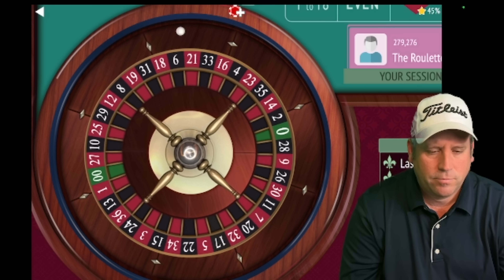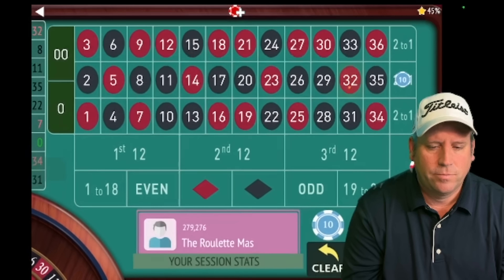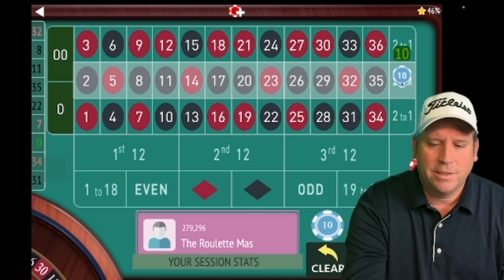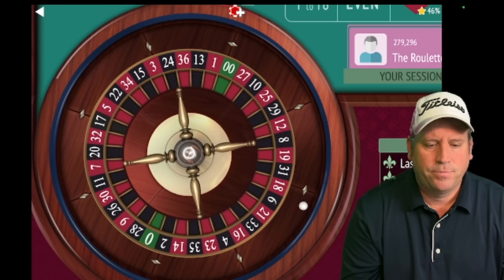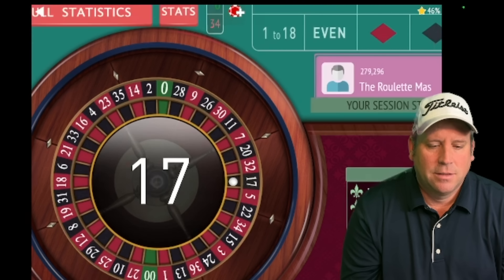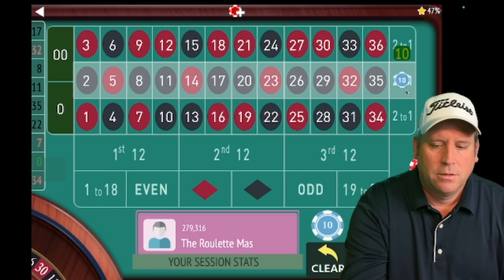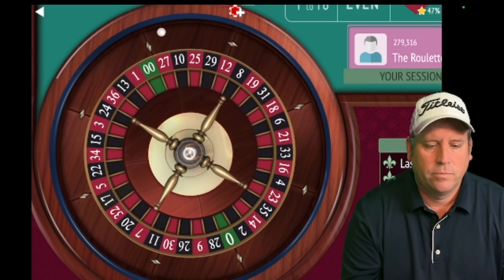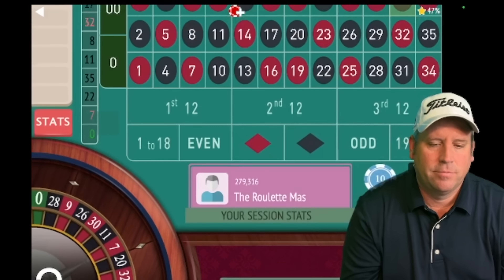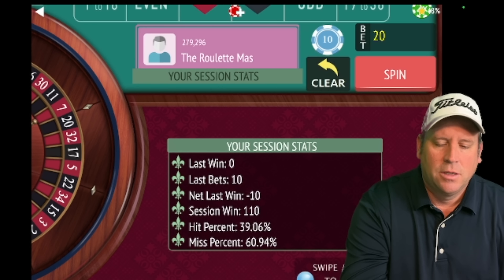That's 32 red — another win. We're up $100. That turned around pretty quick! That's 17 black — another win, we're up $120. That's 33 black — a loss, so we go from $10 to $20. We're up $110. That's 36 red — a loss at $20, so we go to $30.